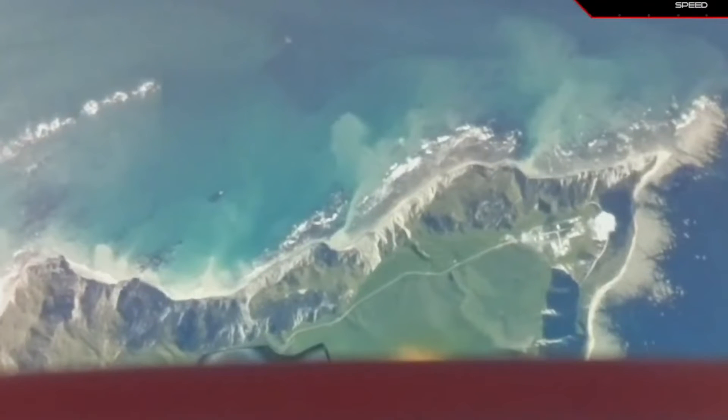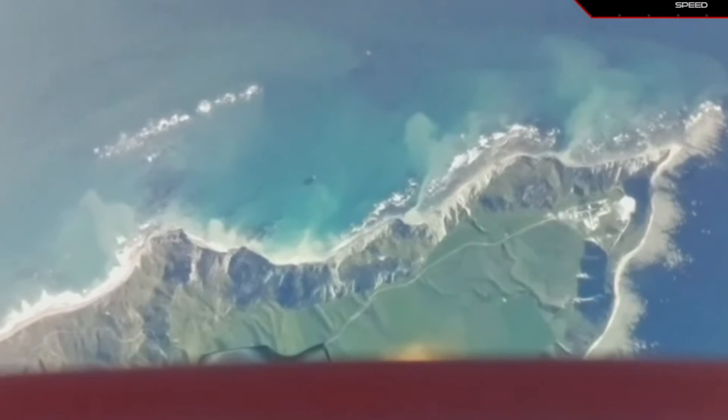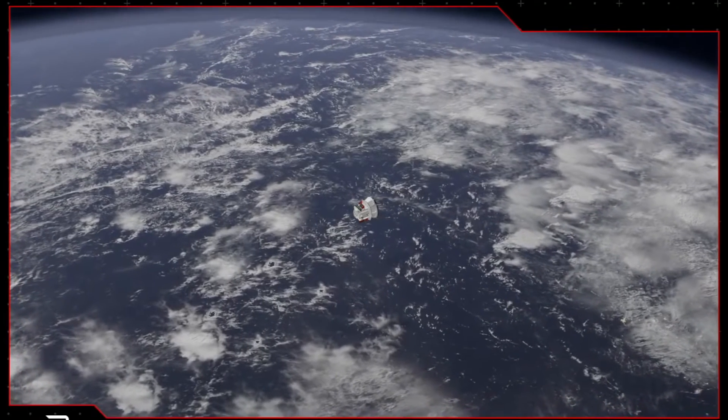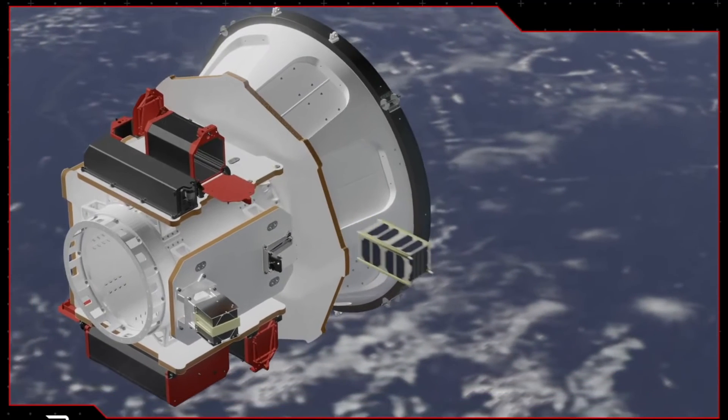During the mission — the 26th overall for Rocket Lab and Electron — the 34 satellites provided by a variety of customers were deployed into a sun-synchronous orbit about 520 km above Earth by an hour after liftoff. The total number of satellites lofted by Electron to date now stands at 146.